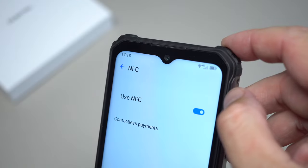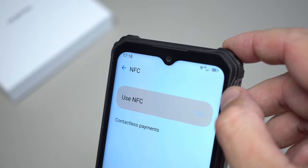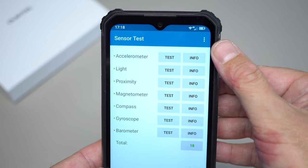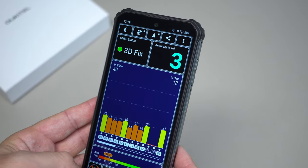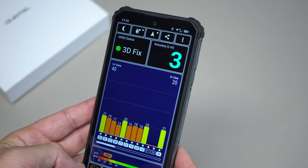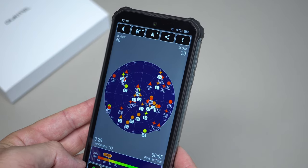There is also an NFC chip inside, meaning you can make payments using Google Pay for example. A variety of sensors are available, and I also tried the GPS — it only takes a couple of seconds to find your location, and once found it doesn't seem to lose it.